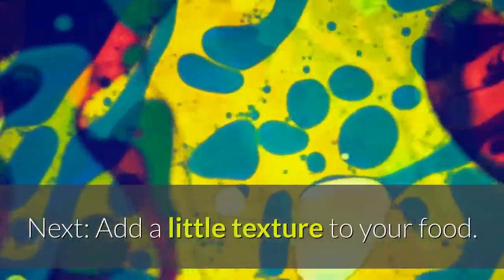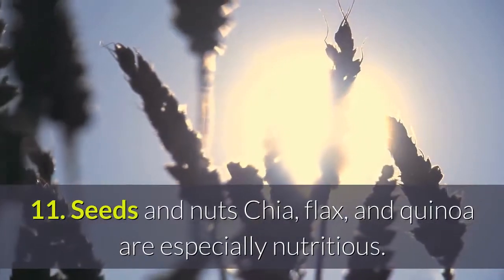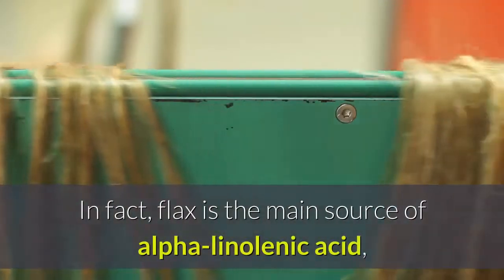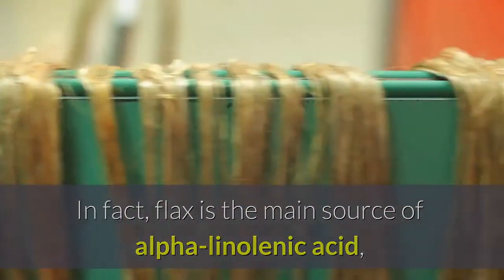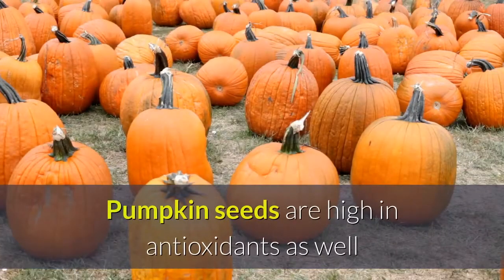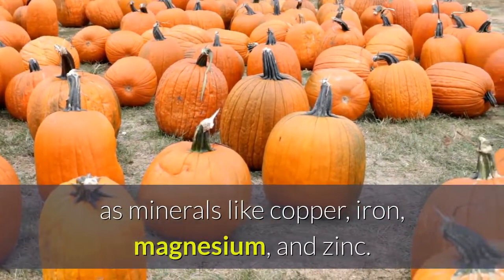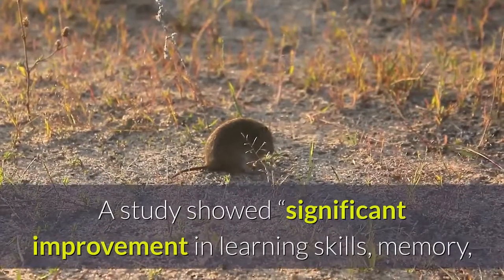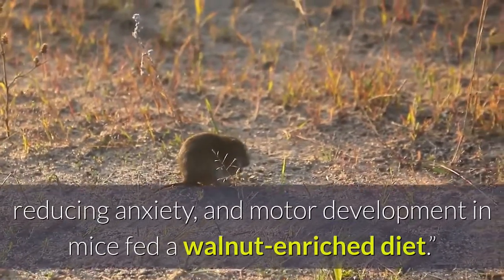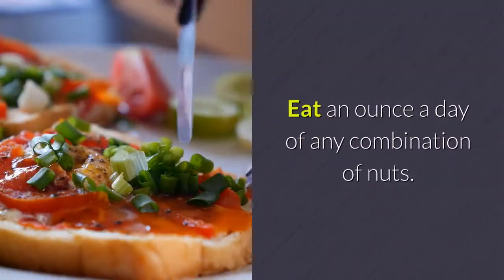11. Seeds and nuts — chia, flax, and quinoa are especially nutritious. In fact, flax is the main source of alpha-linolenic acid, which helps the cerebral cortex process sensory stimuli. Pumpkin seeds are high in antioxidants as well as minerals like copper, iron, magnesium, and zinc. A study showed significant improvement in learning skills, memory, reducing anxiety, and motor development in mice fed a walnut-enriched diet. Eat an ounce a day of any combination of nuts.